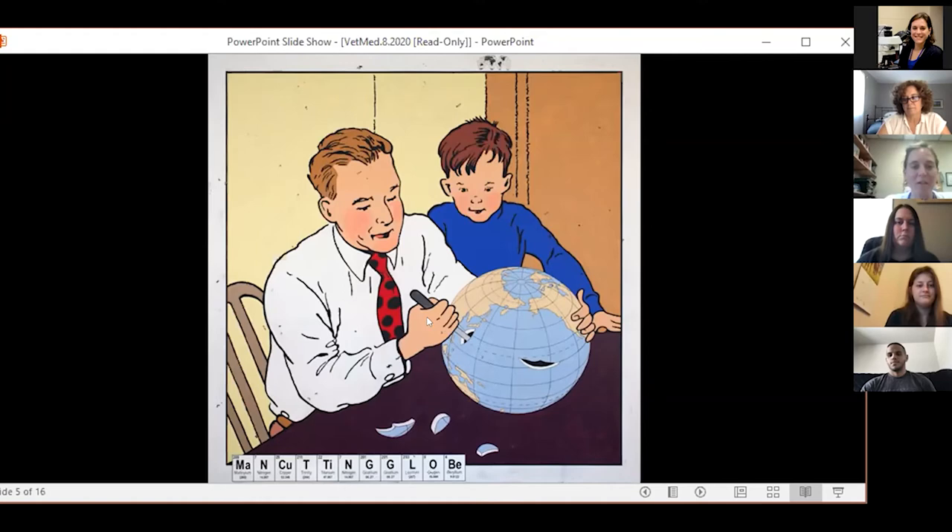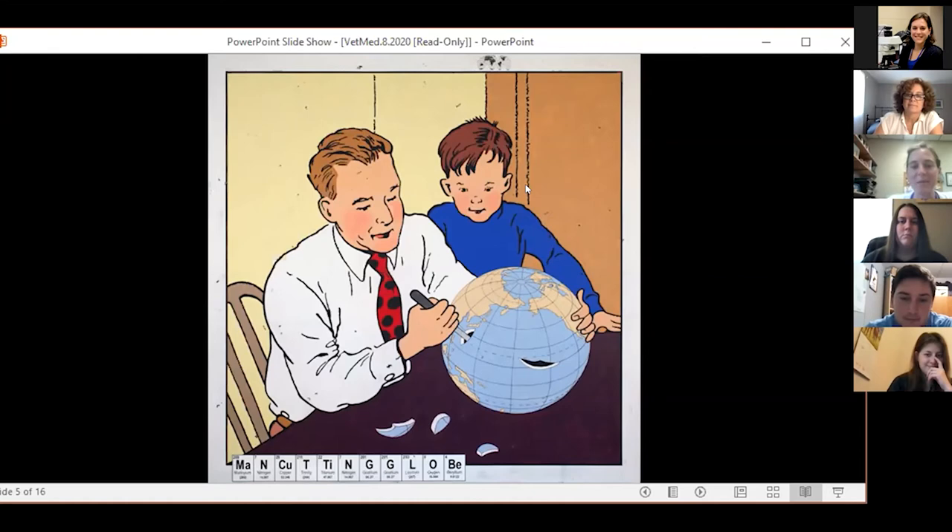I see Andy Griffith teaching Opie about naval World War II battles. So describing the action in the whole image — naming the figure of Andy Griffith, his son Opie, and naval World War II as a specific set of events being instructed.